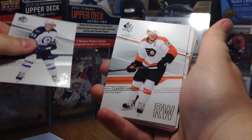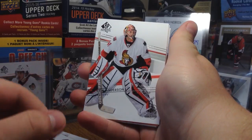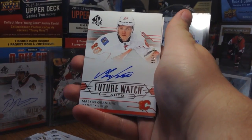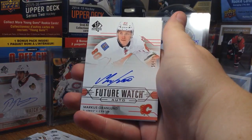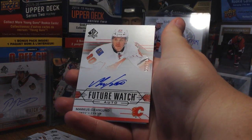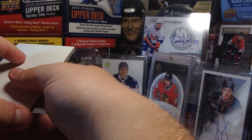We got Marc Schaefle, Claude Giroux, Tom Barrasso, Craig Anderson — and sweet, I've been looking for this one too! Damn, awesome — Marcus Granlund Future Watch! I got Mikael; I almost put Mikael in the background but didn't. Marcus Granlund is a Canuck now. Numbered 405 out of 999 — that's so sick! Granlund Future Watch, that's sick.